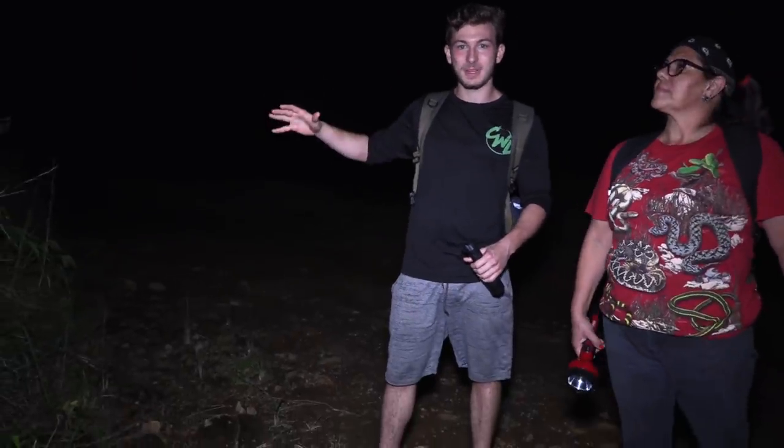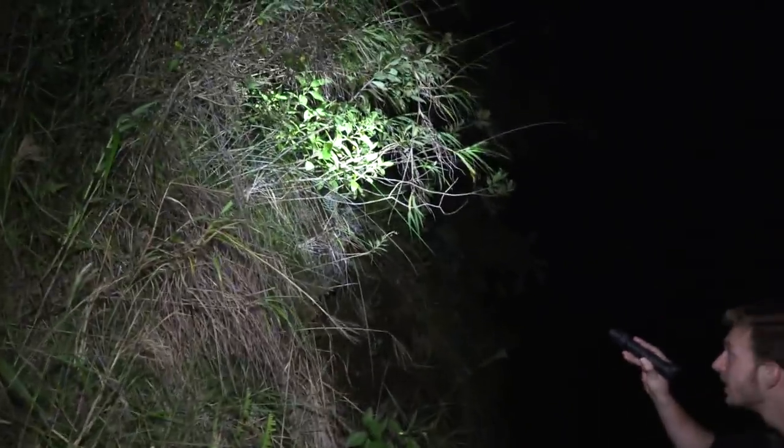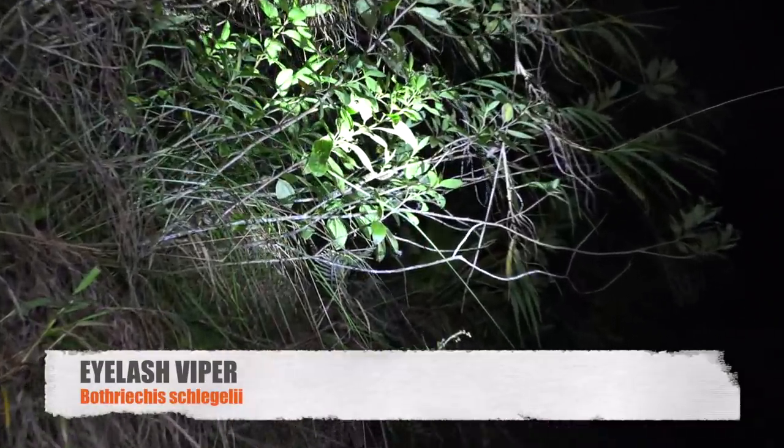What is going on, beautiful people? We've been walking along the top of this mountain right now looking for all different types of snakes and any wildlife in general. And Victor's mom just spotted this beautiful little eyelash viper. It's a sub-adult and it's Christmas phase, so it's green with red blotches.